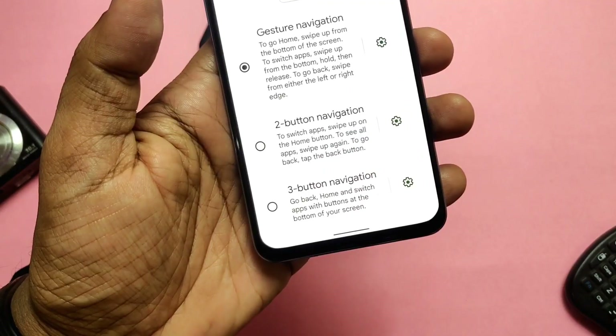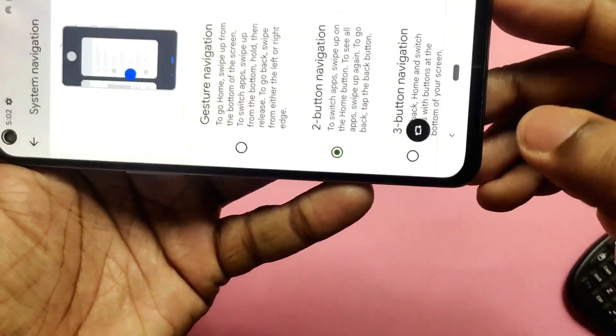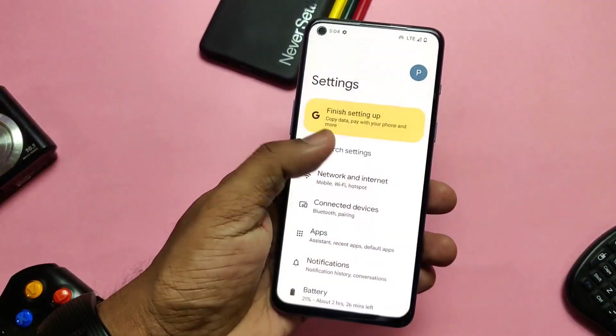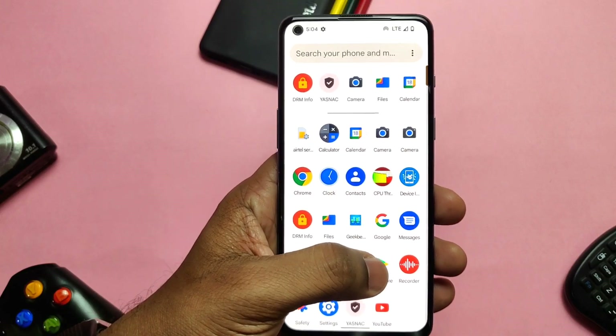Another fix in the new build is for the two-button navigation gesture — there was a missing rotation icon which is now visible. The ROM is now updated with live translate data, and all Google applications are updated to the latest version by default in the ROM.